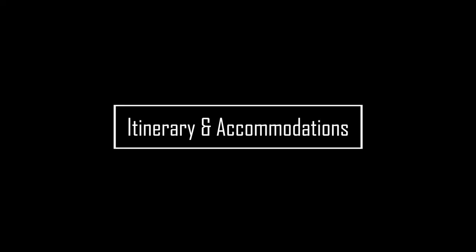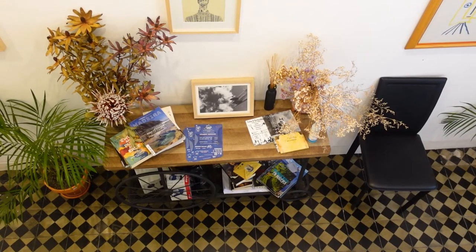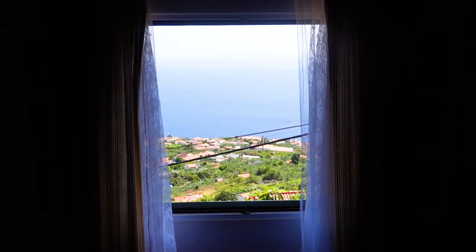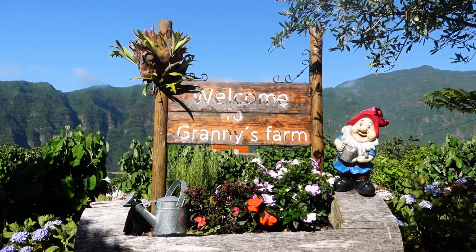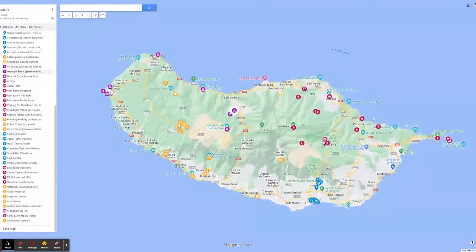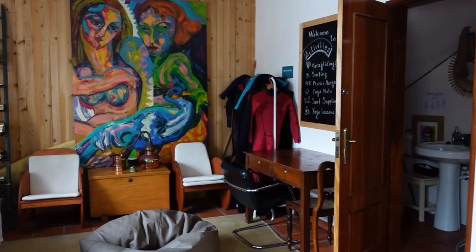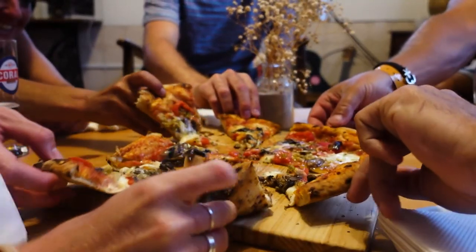The itinerary: Three nights in Funchal staying at Jacka Hostel in the city centre. Four nights in or near Arco de Calheta, where we rented an Airbnb apartment. Two nights in São Vicente staying in the gorgeous Granny's Farm in one of their well-appointed bell tents. And finally five nights in Porto de Cruz staying in the original Jacka Hostel, which is beautifully decorated and a hive of socializing in the evening, making it easy to meet other travellers.